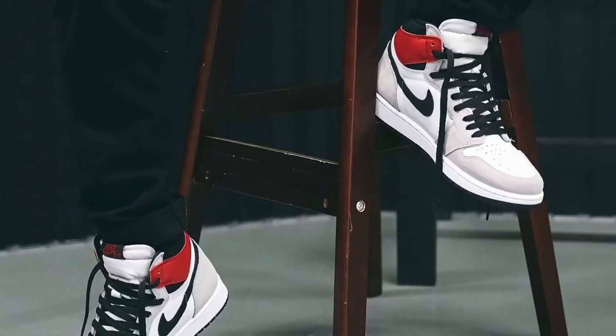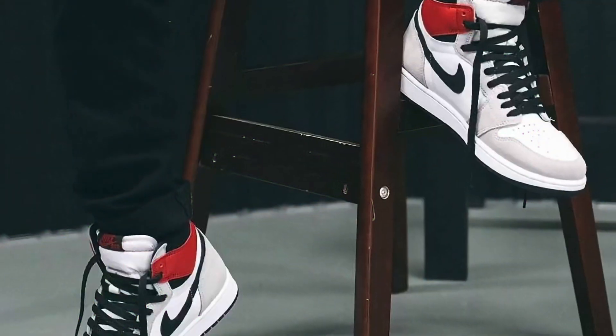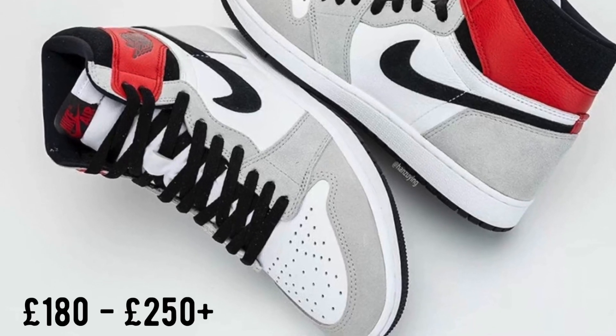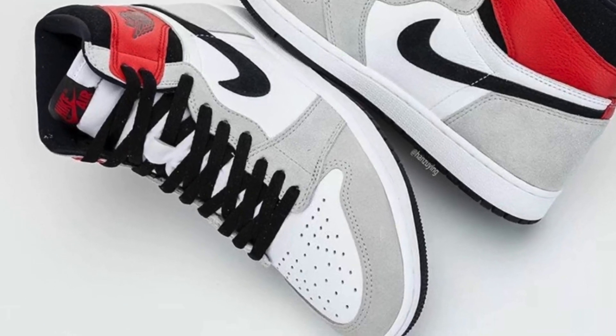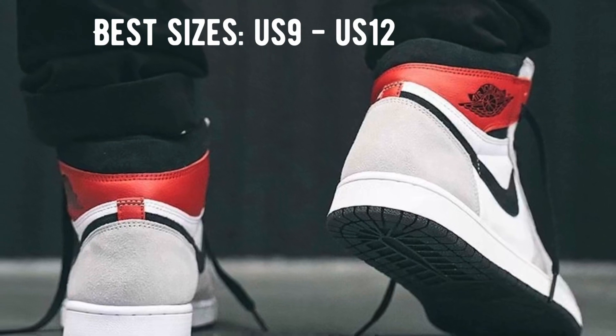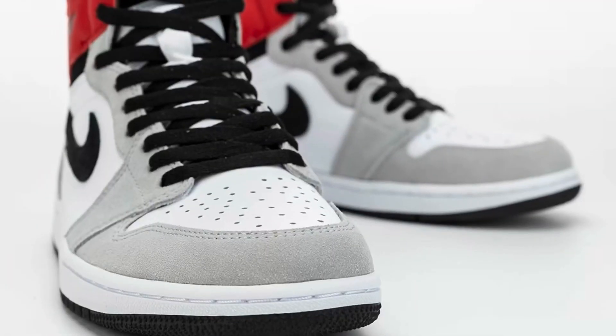There will be a full raffle list in the description box down below which I'll be updating throughout the week, so make sure you check it out. Seeing as this is such a popular colorway, expect resale to range between £180 and upwards of £250 depending on what size you get.